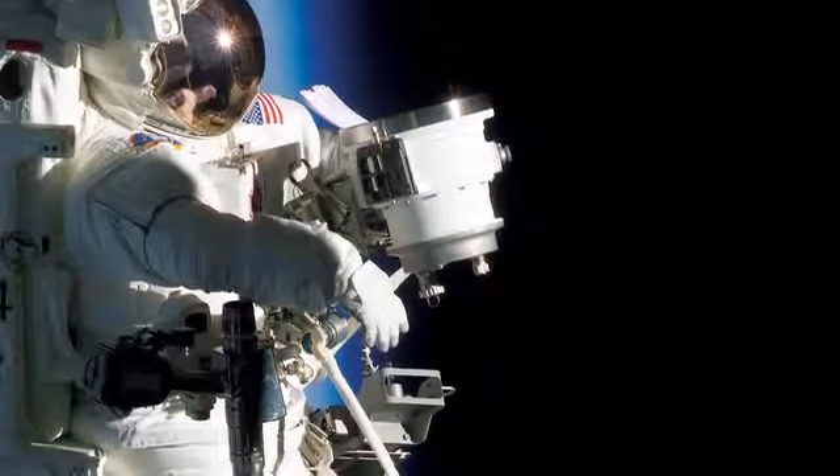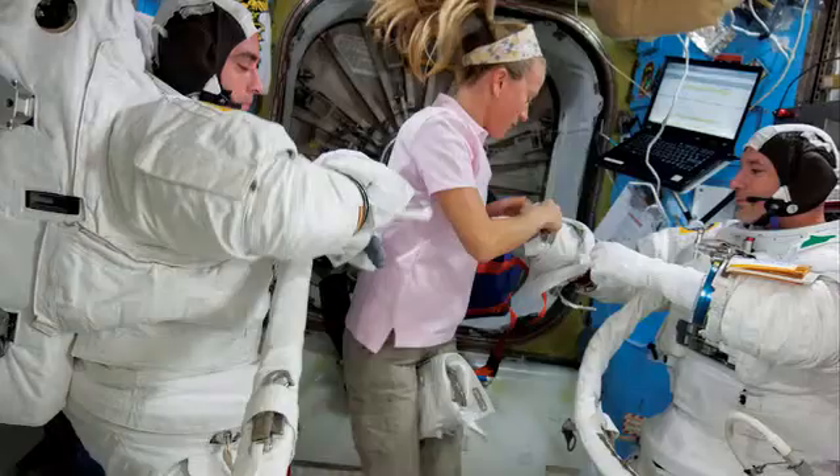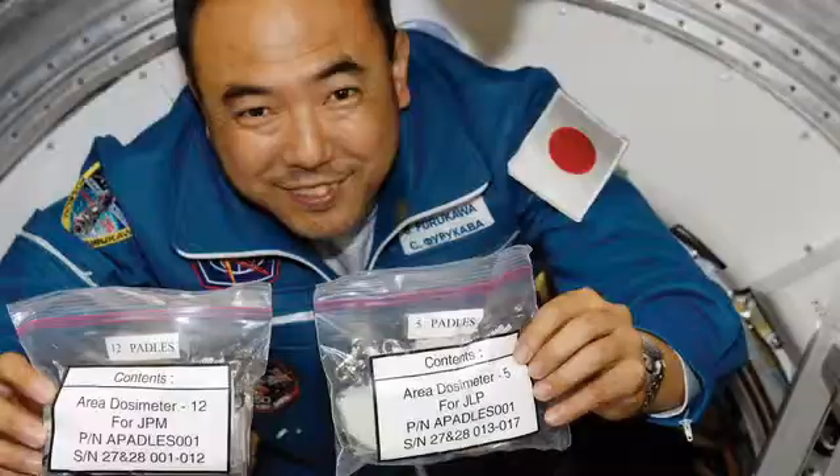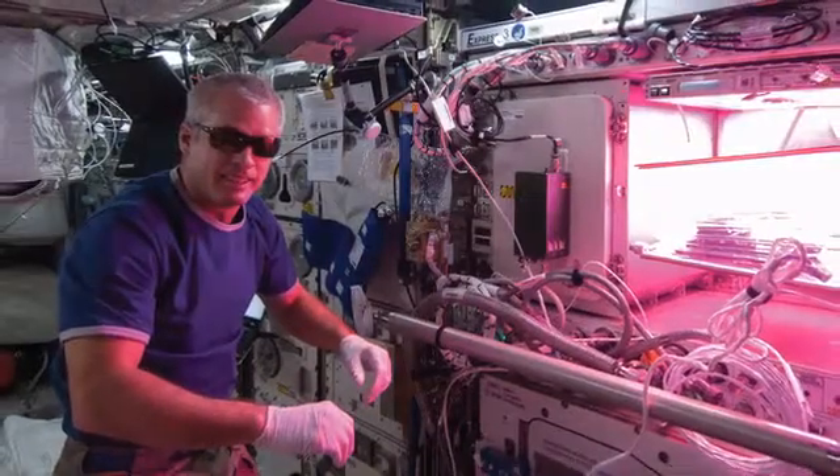There is no other career where you can find yourself as far above the Earth as that of an astronaut. From the moon landings to the Mars One project, astronauts have become synonymous with adventure, exploration and endeavor.